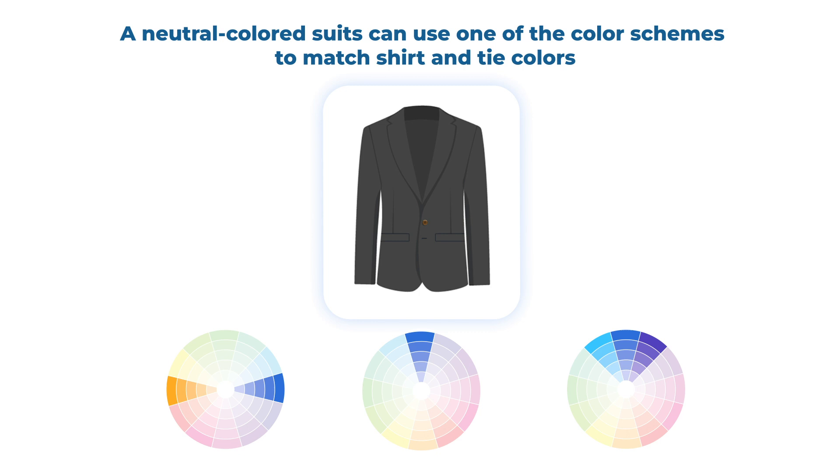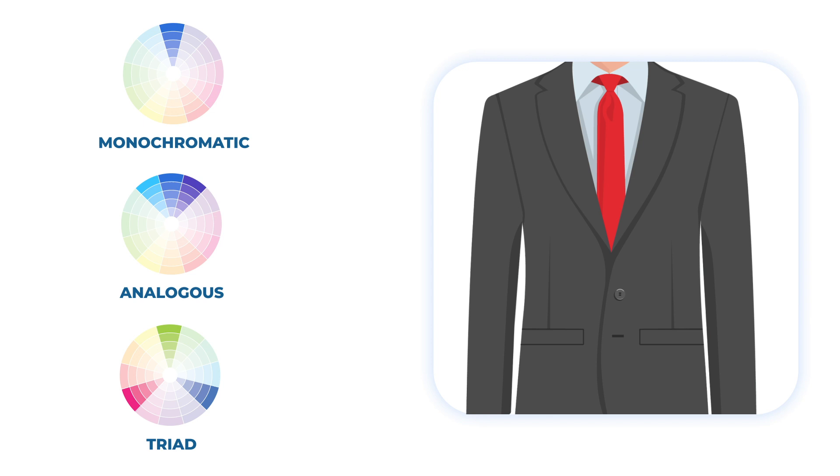In addition, all neutral colored suits, like gray or charcoal, can use one of the color schemes to match shirt and tie colors. If you go for a light blue shirt under your gray suit, the best options will be to match it with a navy tie for monochromatic, purple for analogous, and red for contrasting effects.